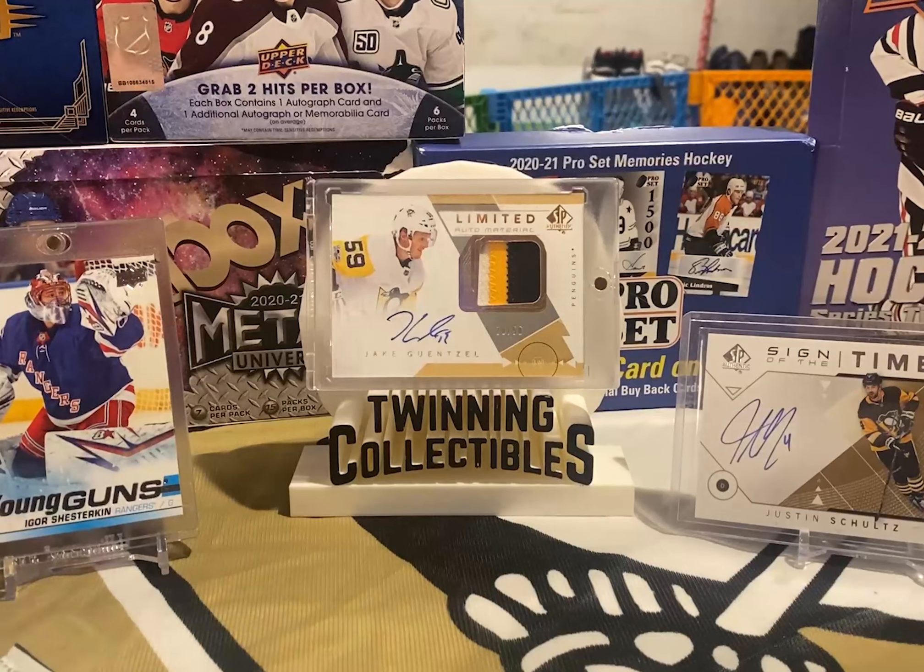Check out our top 10 hockey pools of the month series — those are really fun to do. If you did hit something in your SPx box, submit it in the link in the description and maybe you'll get into the top 10. Hit that sub button — we just hit a thousand subs, on our way to two thousand. Follow us on Instagram, Twitter, and Facebook. Go Pens!